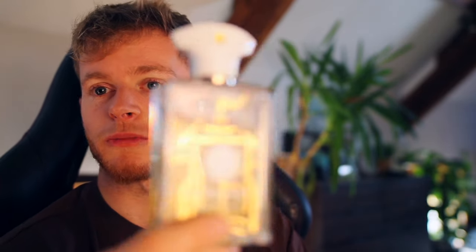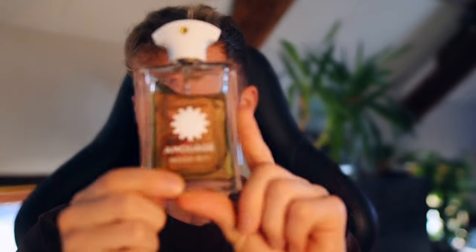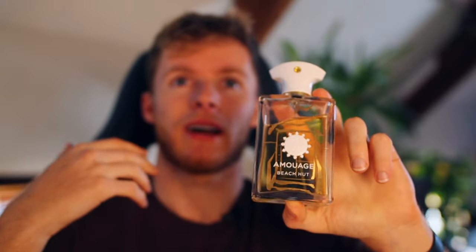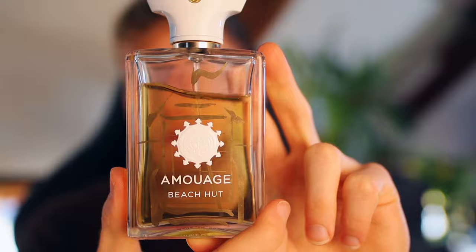Beach & Body Man is something you really need to smell and get a sample of before you decide to buy a full bottle. Most people, when they hear 'Beach & Body Man,' think of sandy, driftwood on a tropical sandy beach. But it couldn't be further from the actual fragrance — this is more like if you go to a hut in the jungle. That's what you get with Beach & Body Man.